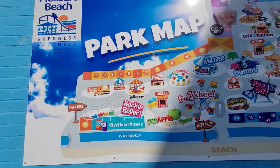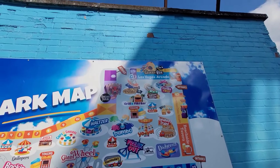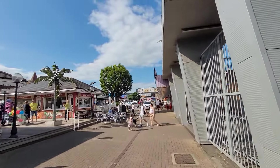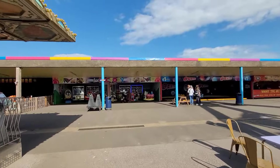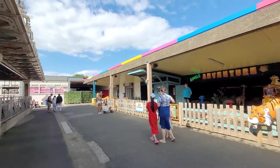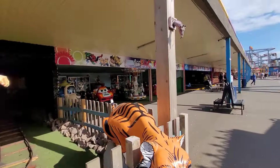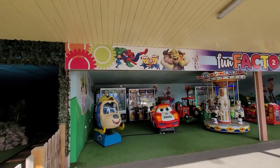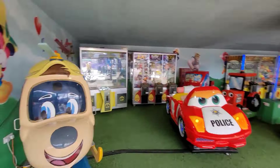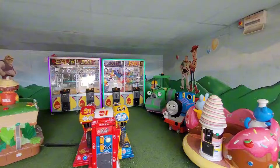There's one at the back we didn't cover — the Jungle Adventure — so here it is. This is the Jungle Adventure, which is two tokens or a wristband, and it's just a little kiddie ride that goes round and round on a little train. There are also little rooms with arcade-style individual rides — little paper ride cars and tractors — little kiddie rides inside. So if you've got a little kid that likes this sort of thing, make sure you bring a pocket full of pounds.